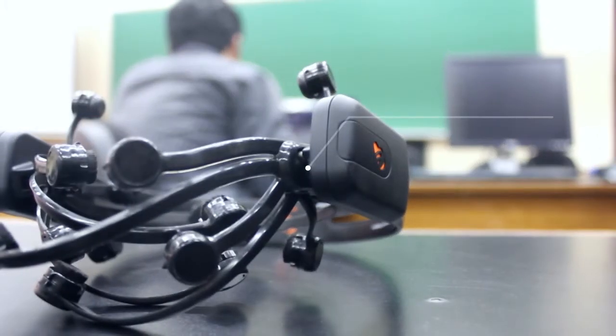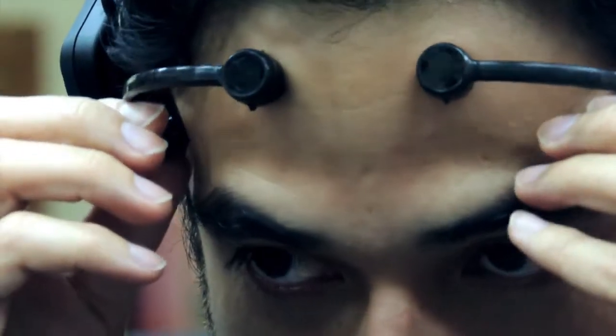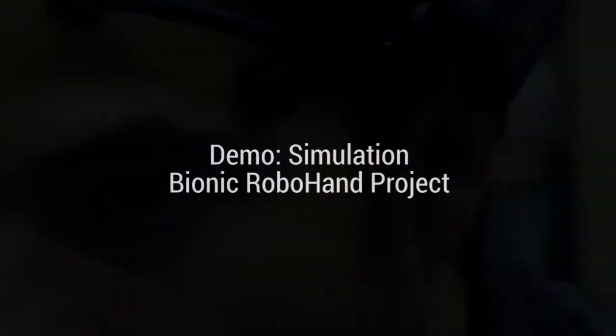The brain interface is done wirelessly with the Emotiv EEG, a device that reads the electromagnetic waves generated by thought and provides personal and conscious control of the prosthesis.